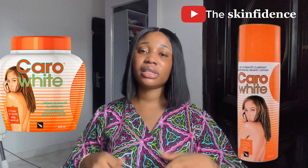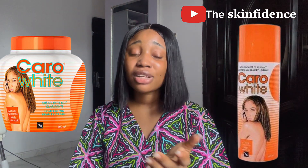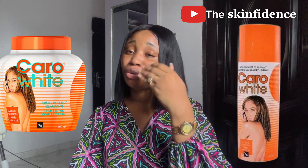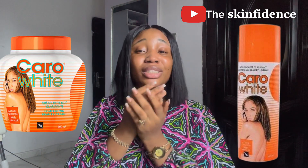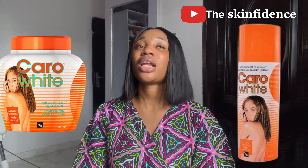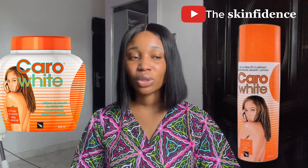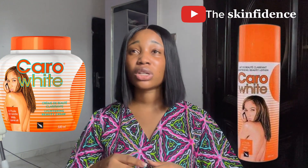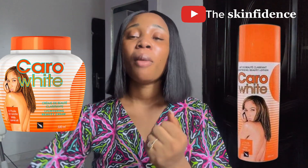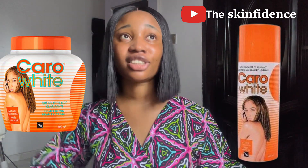Now let's get into the main thing — it's very simple. The best ingredient you can use alongside Caro White, and I'm sure many of you already know what I'm about to say, is shea butter. I use shea butter because it's a particular butter that everybody can get everywhere. You just need to enter any market and you'll find it. I choose shea butter as one of the best remedies to use for this.